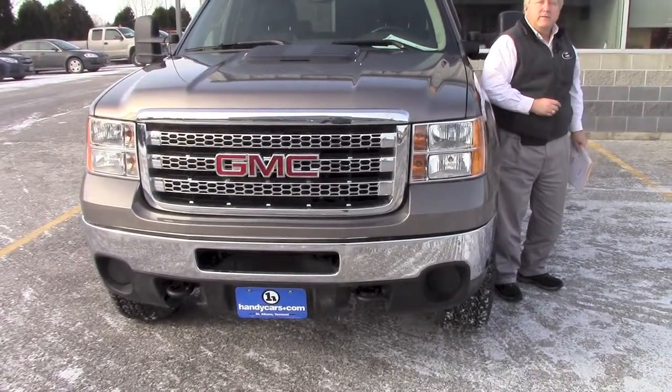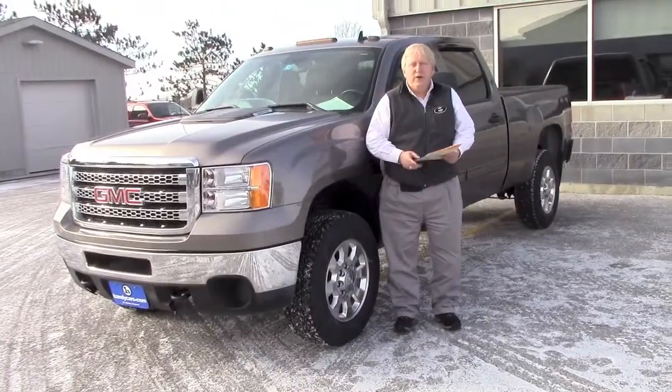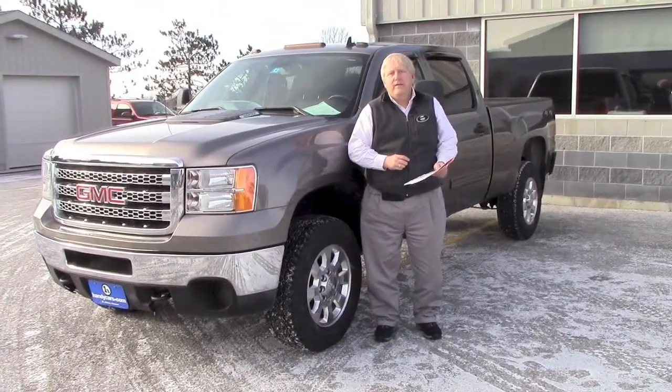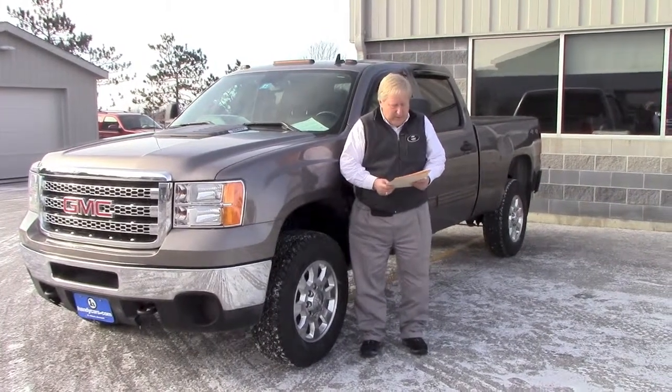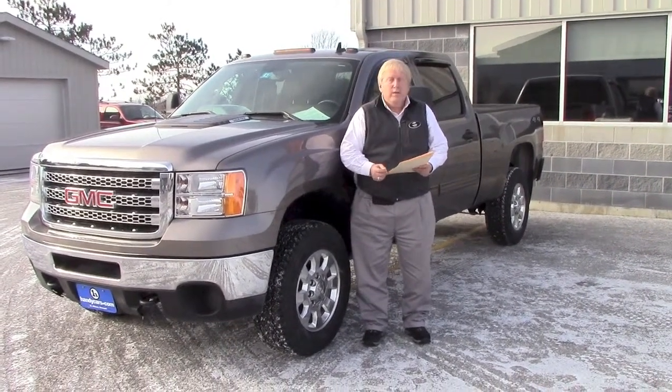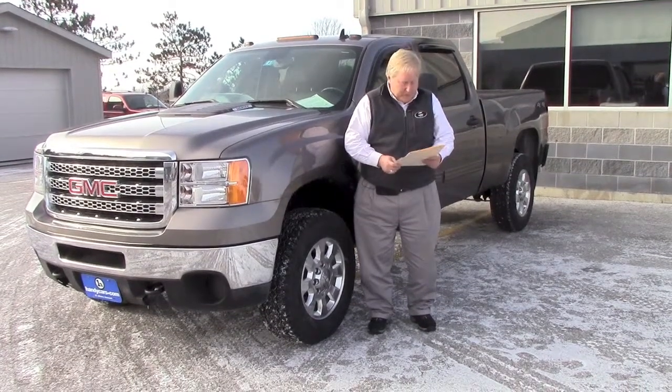The vehicle has a 6-liter motor and automatic transmission. Some of the major options on this: it has the SLE package, but it also has the optional leather interior. It also has power windows, power door locks, and a six-way driver seat.